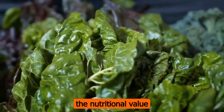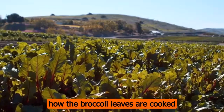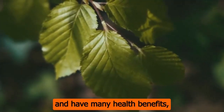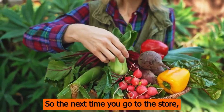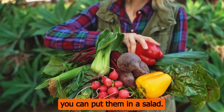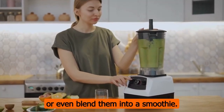It's important to remember that the nutritional value can change depending on how the broccoli leaves are cooked and what kind they are. Broccoli leaves are full of nutrients and have many health benefits, as you can see. So the next time you go to the store, don't just look at the flowers — try the leaves too. You can put them in a salad, sauté them as a side dish, or even blend them into a smoothie. Thank you for watching. If you want to see more videos about health and wellness, don't forget to subscribe.